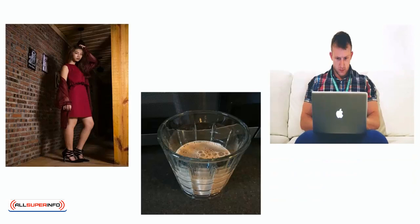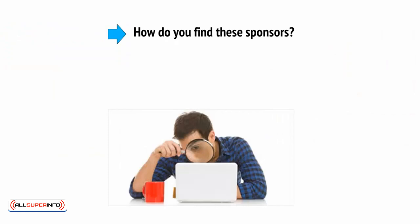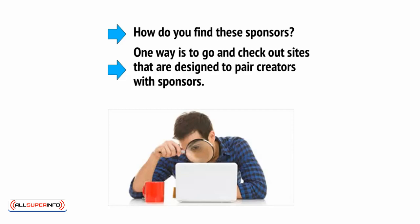You can get free stuff this way as well as some big amounts of money. So, how do you find these sponsors? Well, one way is to go and check out sites that are designed to pair creators with sponsors. You can find this by heading over to revfluence.com or famebit.com, and there are many more sites just like this.